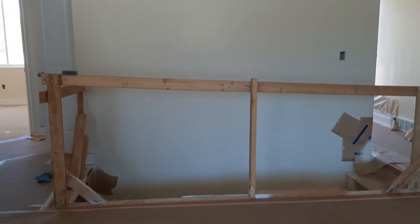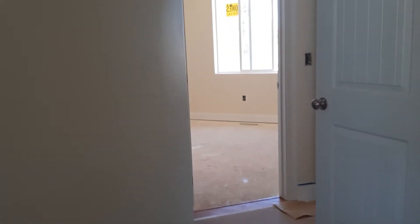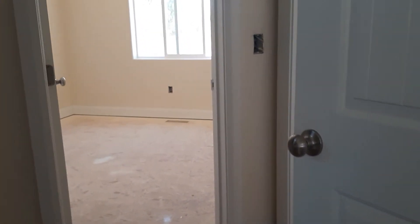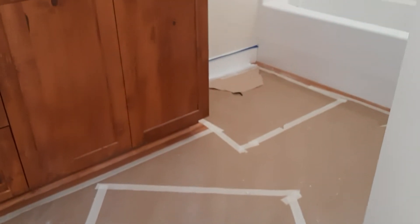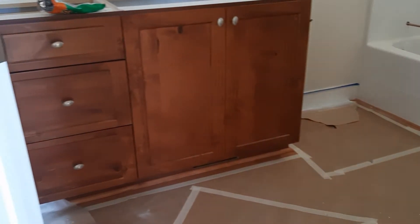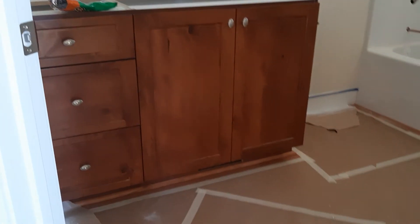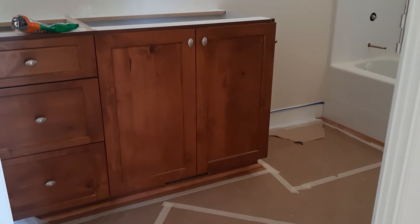I'm going to show you the bathroom floor. They also covered it with paper here so it will not get any paint splatter. And this is the bathroom cabinets.